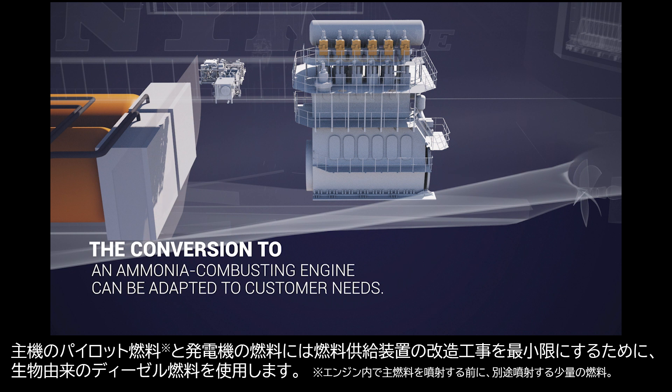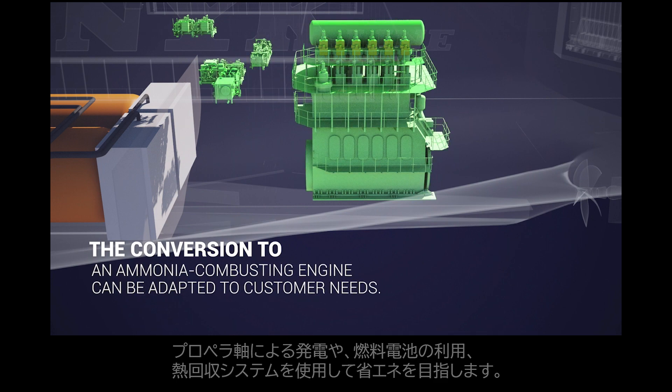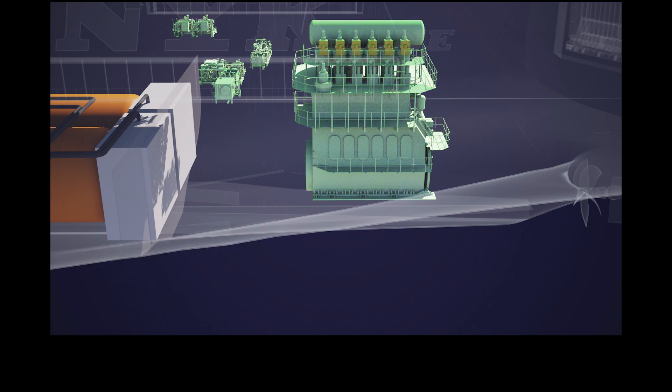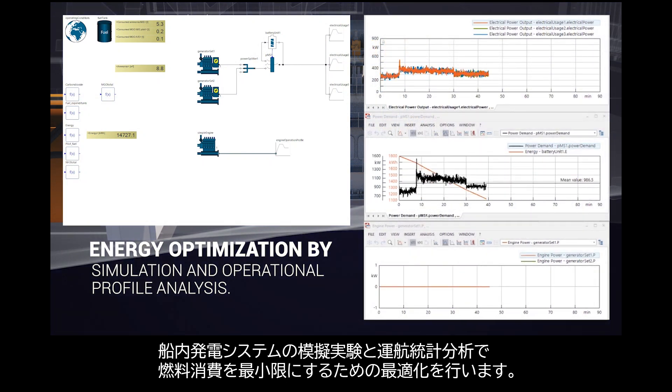The pilot fuel and generator fuel are biodiesel to simplify the fuel supply system and minimize the conversion work. Shaft generator, battery, and heat recovery systems save energy.